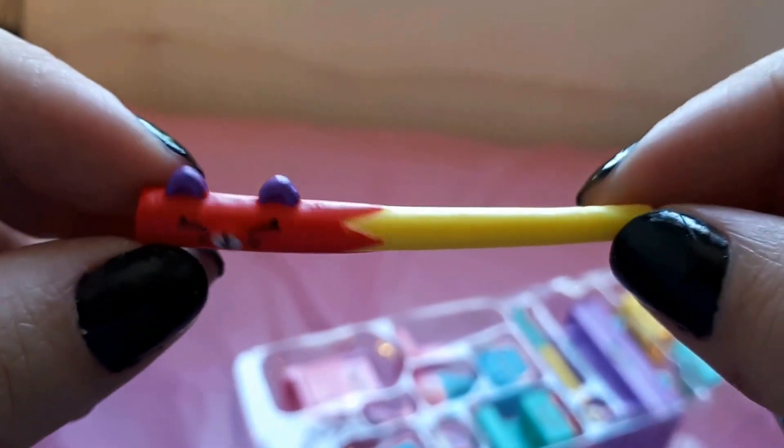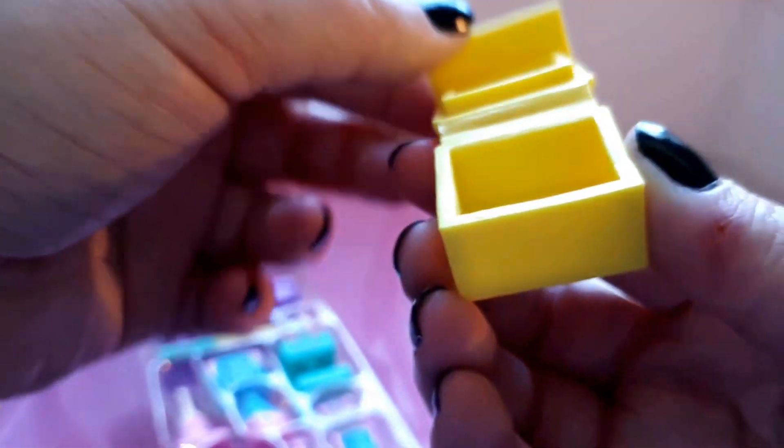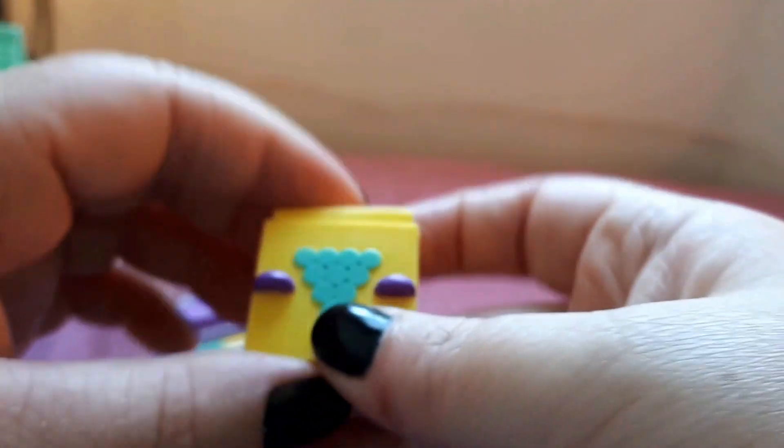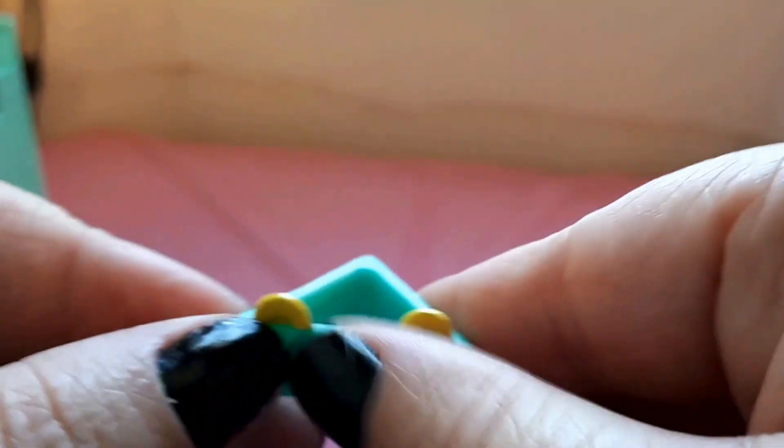Next up, we got this pool stick. It's adorable. Next up we have this piece — I forget what it's called, but it's to line up the balls in a perfect triangle when you're playing pool.